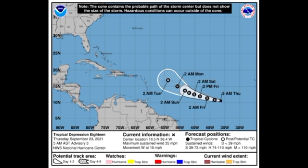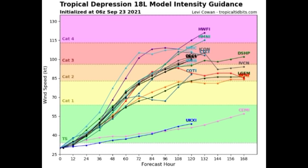Depression 18 is expected to eventually become a major hurricane, and if it does it will become the fourth major hurricane of the season. Looking at the intensity guidance, all models agree that depression 18 will become tropical storm Sam. The majority expect a category 3 hurricane, and two models are expecting a category 4, which is not impossible because conditions ahead of it look very conducive for rapid intensification.